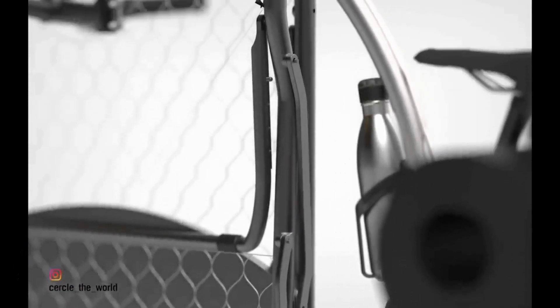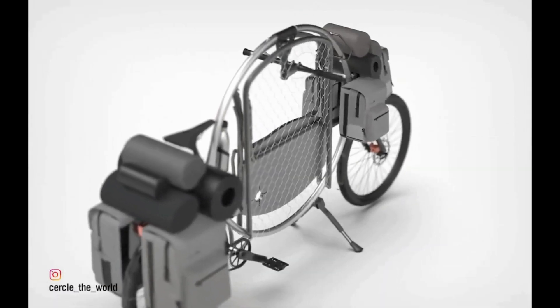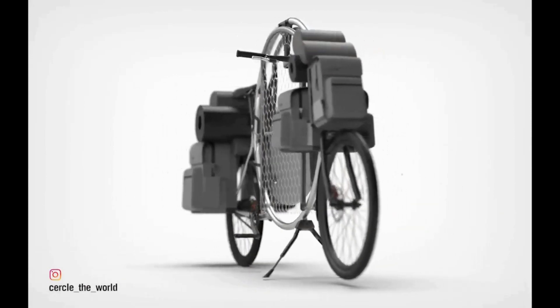Circle Cycle. The Circle concept bike is designed by German carpenter and industrial designer Bernard Sabota, who was inspired by his bikepacking adventures and decided to create a bike that is ideal for multi-month trips.